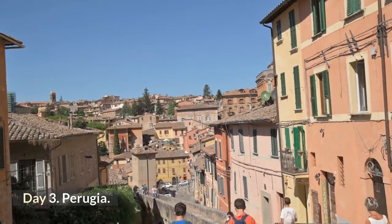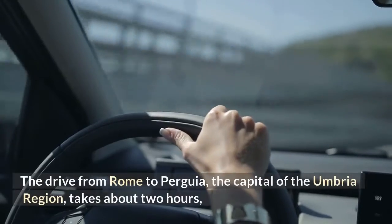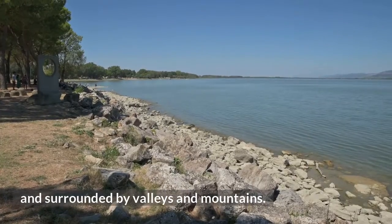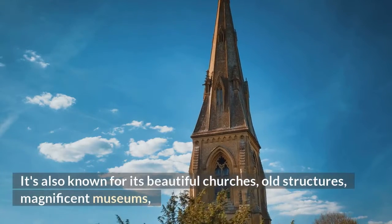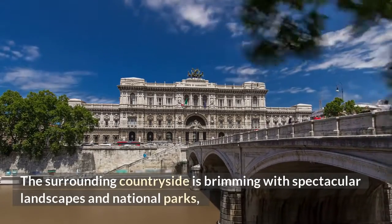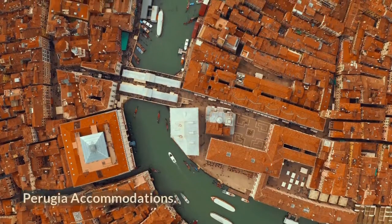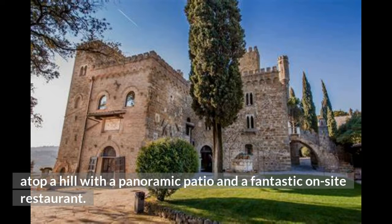Day 3: Perugia. Moving out of the major cities and tourist traps is the greatest way to explore Italy — visit Perugia. The drive from Rome to Perugia, the capital of the Umbria region, takes about two hours, so get up early. Perugia is a gorgeous destination built on a hilltop and surrounded by valleys and mountains. It is well known for its atmosphere, outstanding Middle Ages and Renaissance monuments, beautiful churches, old structures, magnificent museums, and excellent local restaurants. The surrounding countryside is brimming with spectacular landscapes and national parks. Spend the morning exploring the city before traveling to the adjacent Lake Trasimeno national park. For accommodations, Castello di Monteron is a 13th-century castle perched atop a hill with a panoramic patio and a fantastic on-site restaurant.